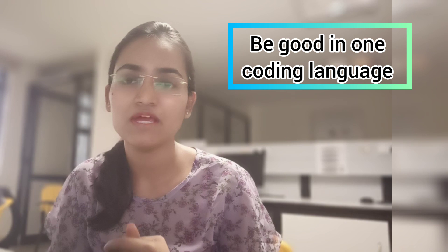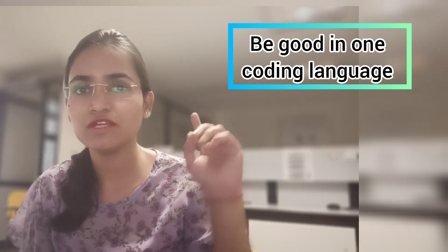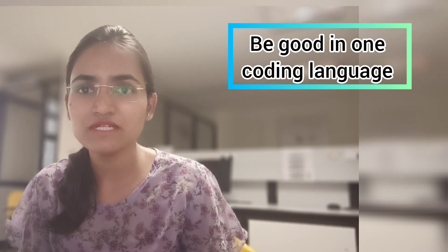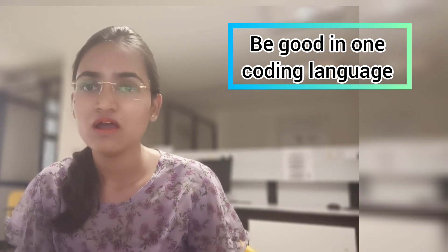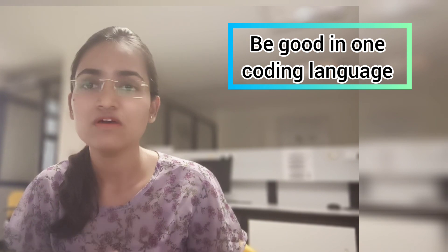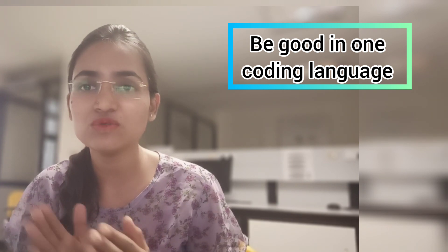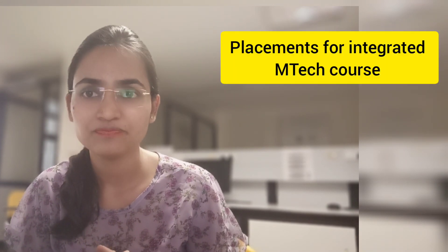I already gave all information about integrated MTech in a previous video — link is provided here. Regarding fees, previously VIT portal mentioned only three categories. The first category fee is 93,000, the second category is 1,65,000 — this is tuition fee, and hostel fee is additional — and the third category is 1,94,000.